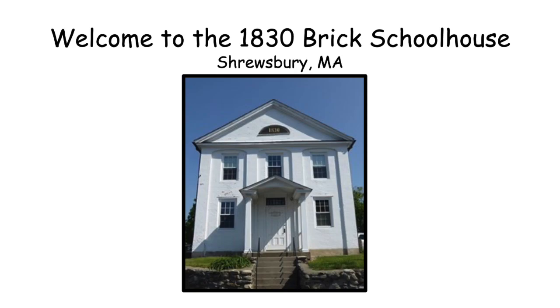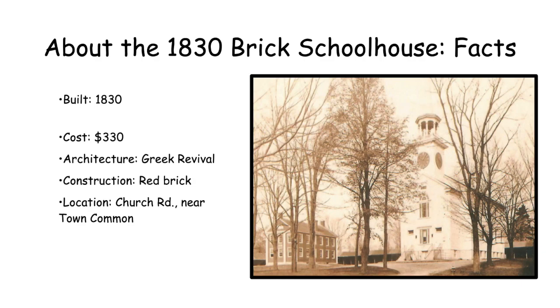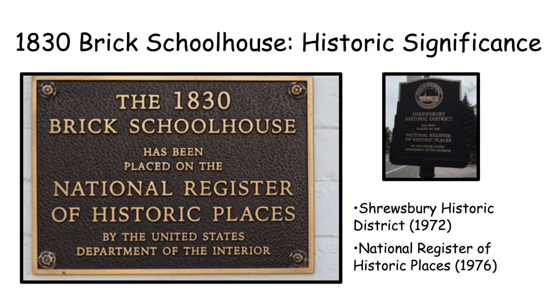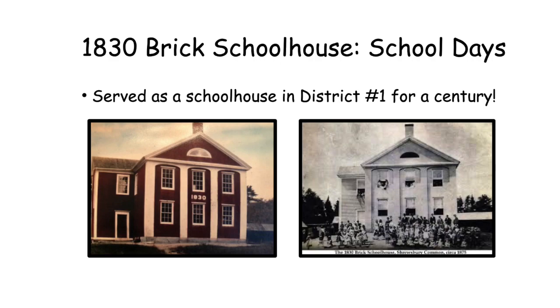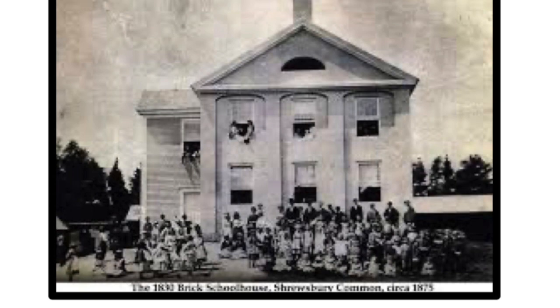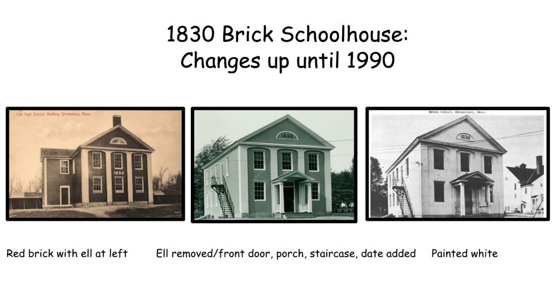According to our research archives the 1830 Brick School was built in 1830 for the cost of $330. This Greek Revival building is made of red brick and is located on Church Road opposite the town Common. The 1830 Brick Schoolhouse has historic significance because it's part of the Shrewsbury Historic District and is on the National Register of Historic Places. This building served as a school at the town center for more than a century. Notice some of the changes that have taken place over time — originally there was an L at the left, then the L was removed.